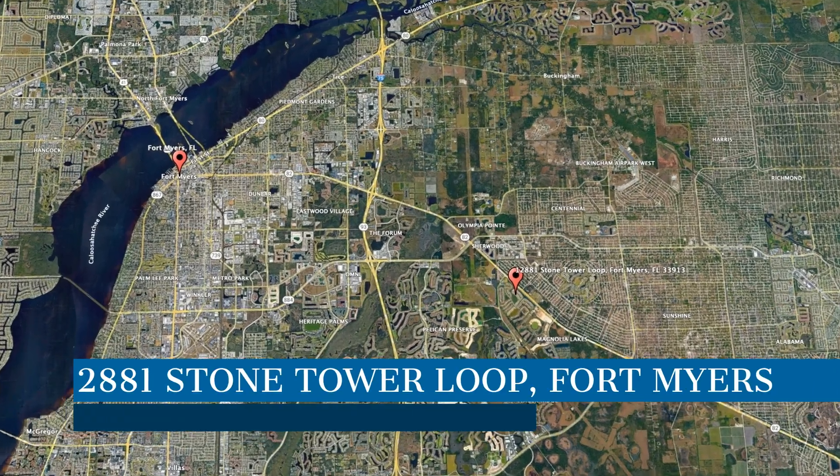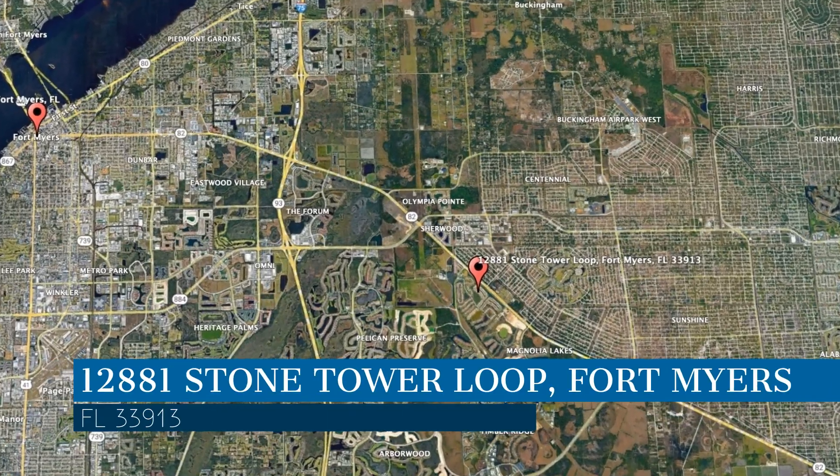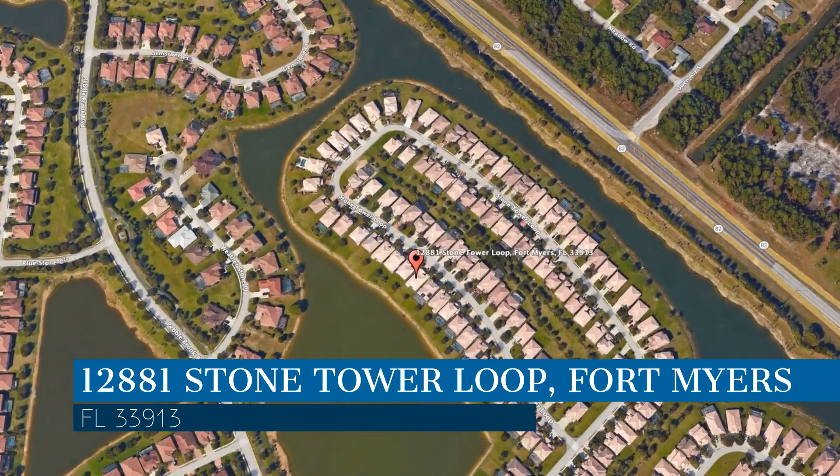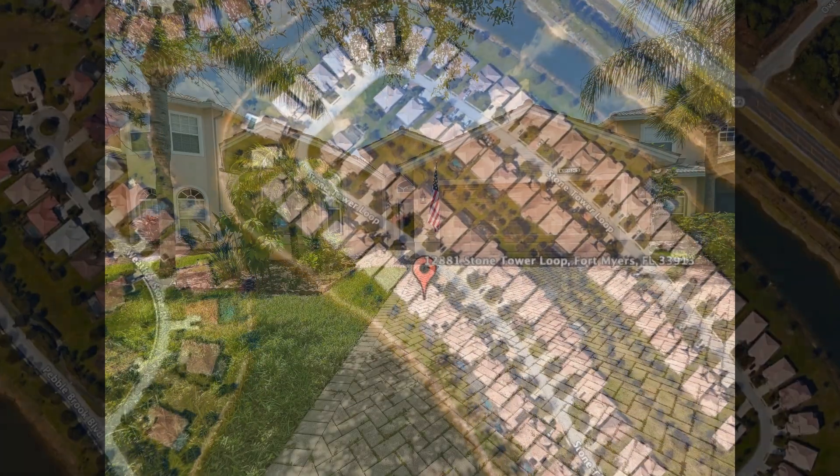Check out this available property, located at the address on your screen. We are Royal Palm Property Management and we are a leader in Fort Myers property management. Please enjoy this virtual tour.